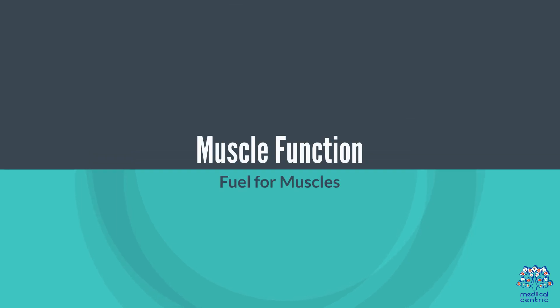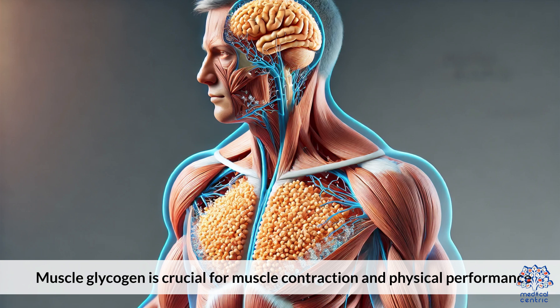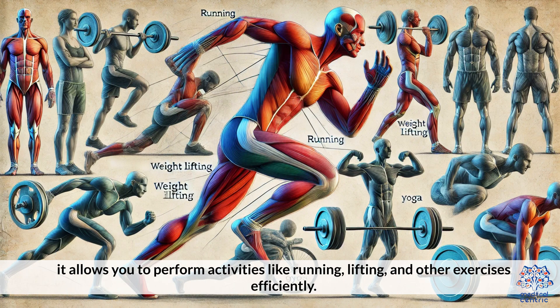Muscle glycogen is crucial for muscle contraction and physical performance. It allows you to perform activities like running, lifting, and other exercises efficiently.